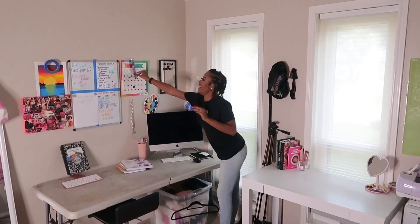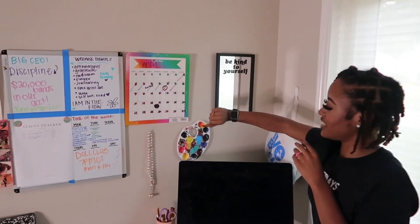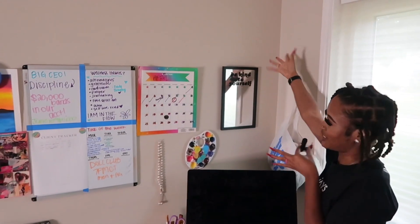We have our outdated calendar — I didn't update the month, but yeah, this is my calendar. These are bae's prayer beads, my paint palette right here, and here's another mirror because you know you gotta look at yourself for affirmations.